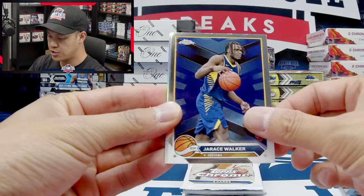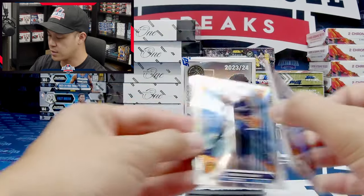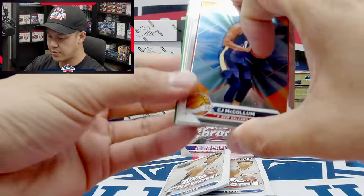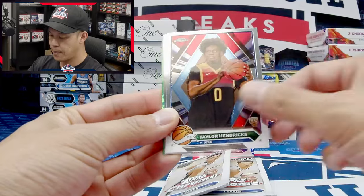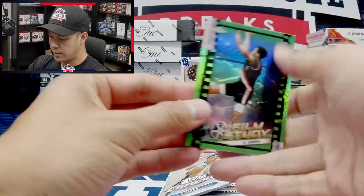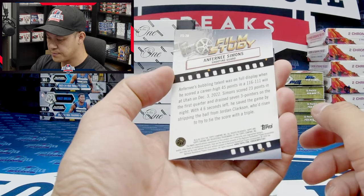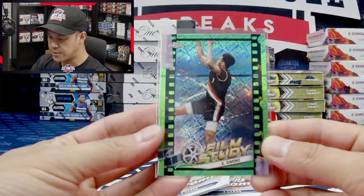Leaky Black rookie, Jarius Walker, Kawhi Leonard, and a refractor of Marcus Smart. Looks like another insert or maybe an SP — CJ McCollum, Taylor Hendrix, Bam Adebayo. And look at this — a Topps refractor parallel, Film Study of Anthony Simons — that looks pretty neat, might be the Topps SP.